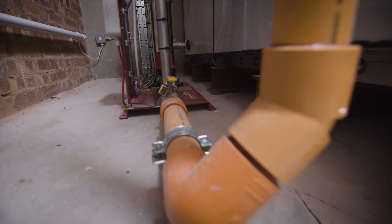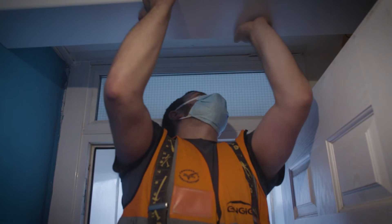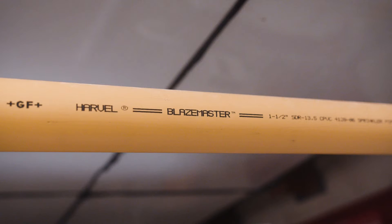Birmingham City Council decided to retrofit sprinklers into all of their high-rise housing stock. There are 205 blocks across the city, to basically make the buildings as safe as they possibly can.